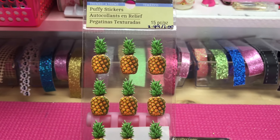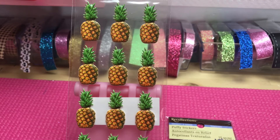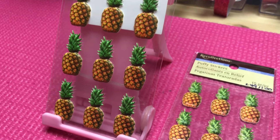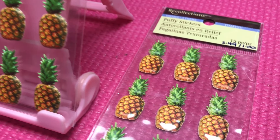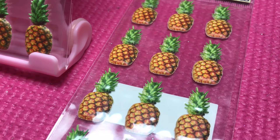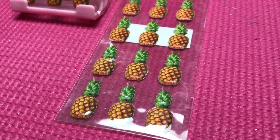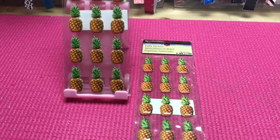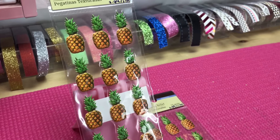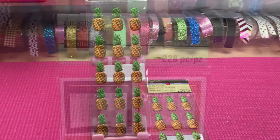Next are the Puffy Pineapple stickers — 15 count. They retail for $2.49, and after the 60% off coupon it brought it down to $1. I love how realistic these things look. They are so tiny but so cute. I don't even have the slightest clue how I'm going to use them, but I don't even care. Wouldn't those be adorable on a paperclip sticking out the side of your planner? They had two packs and I was all over them.